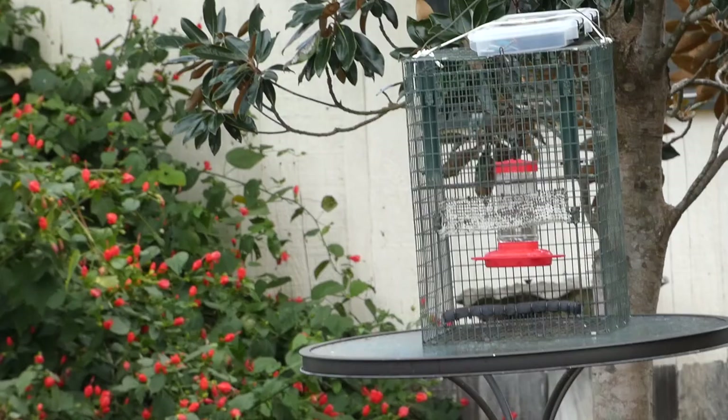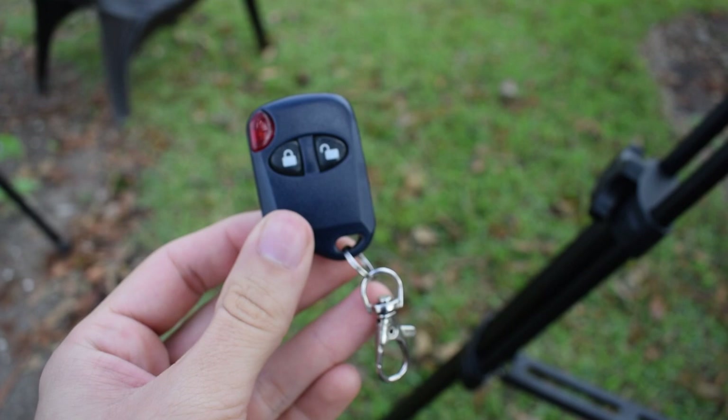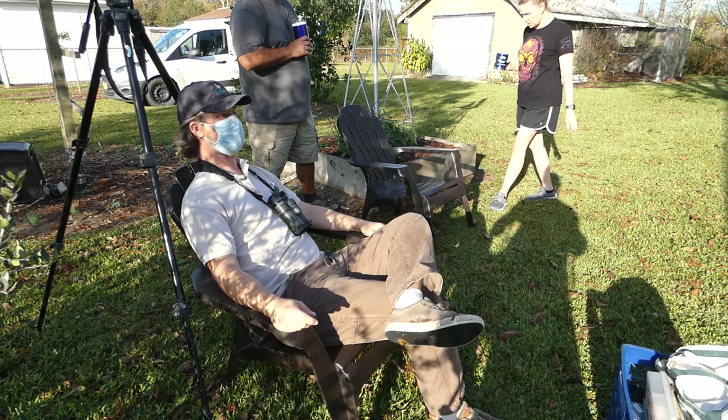In order to catch the hummingbirds, the homeowners put out a cage around the feeder the day before in order to get them used to flying into it. Today, the cage is equipped with a trapdoor controlled by a car key fob. When the hummingbird is safely inside the cage, the lock button is pressed and the trapdoor closes.